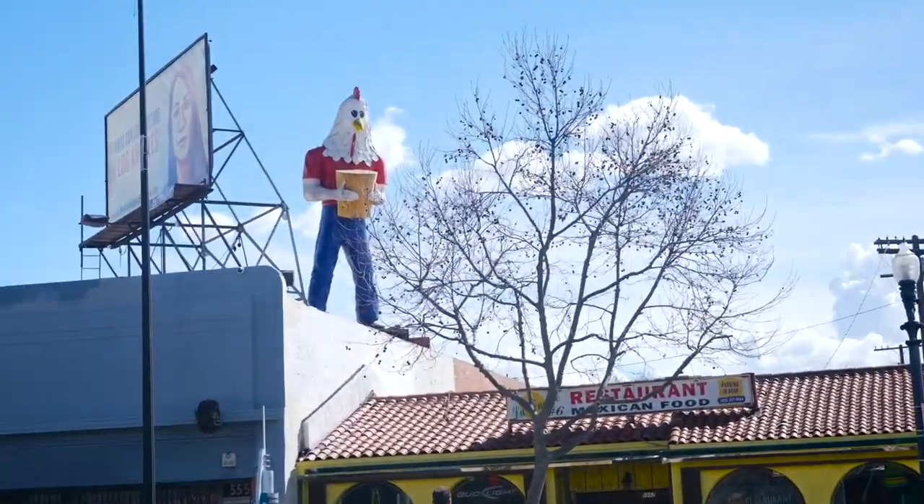Hey! Why did the chicken cross the road? To show that Figueroa Avenue was once part of the historic Route 66.